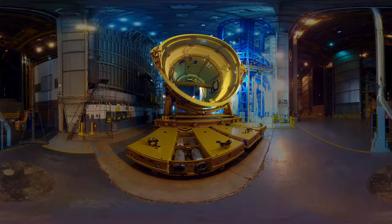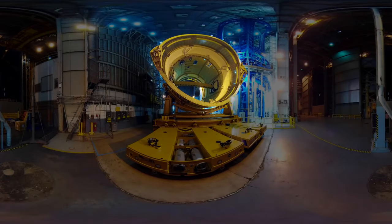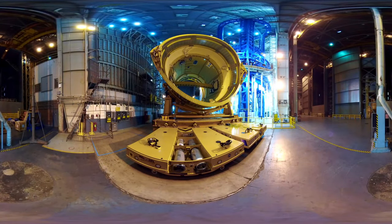This is the Space Launch System interstage that will be part of the main core stage of SLS. It's loaded onto a transporting truck to move the components around the huge factory. This segment separates the liquid oxygen tank from the liquid hydrogen tank, and is also bolted together rather than welded to provide extra strength with flexibility.